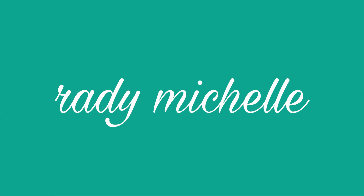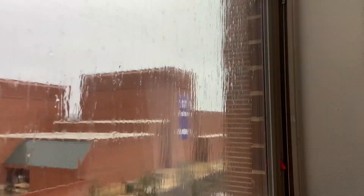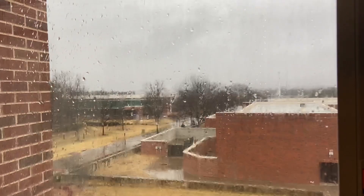Hi guys, long time no see. I hope you are having a wonderful day. I know that I am because I didn't have to work today. It is currently raining, as you can tell, and it's cold here in Texas, so fun times. It is very windy — you can probably hear it because my wall acts as a speaker for the wind, so it is just extra loud.